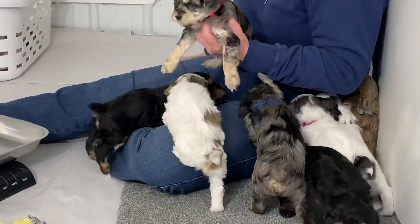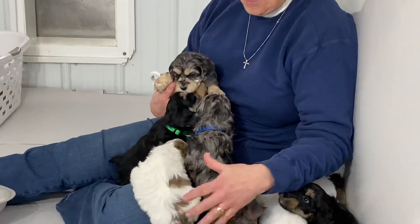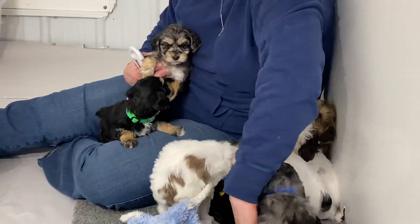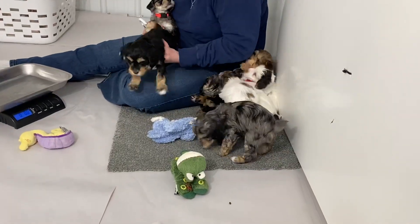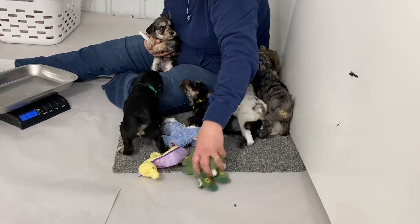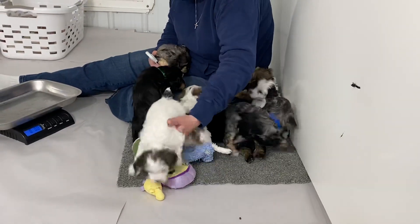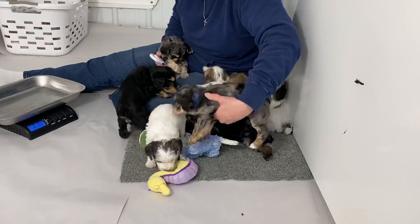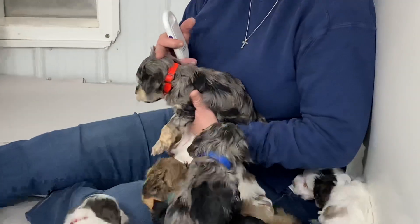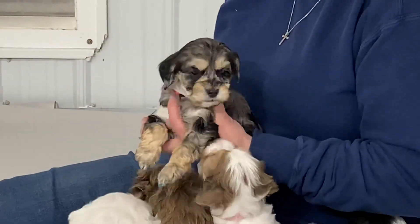We got one more merle. Okay, this is another blue merle phantom. And as you can tell, they are very social — it's like I'm a magnet and they're stuck to me today. This one is the neon orange collar. Microchip is 0448. Two pounds, 12 ounces.